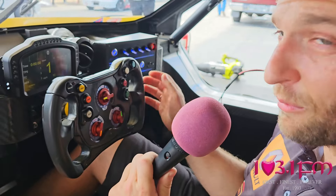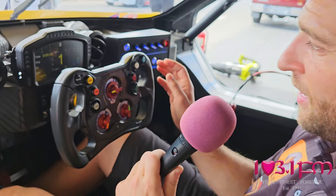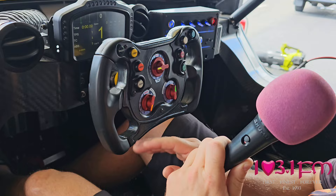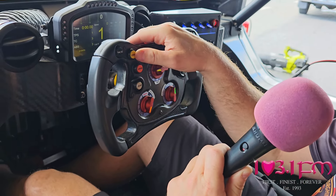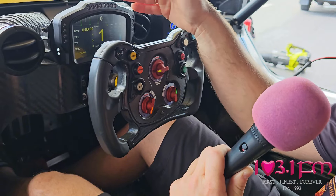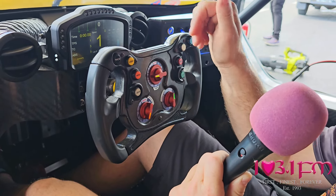I can talk to you about the steering wheel buttons of this machine. Starting on the left, there are four buttons. One is for the radio, to talk to the crew back in the pit lane. The next is for flashing the lights when you are behind a slower car and want to pass.